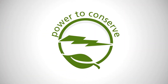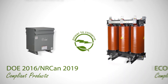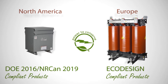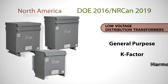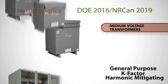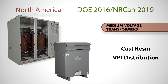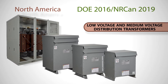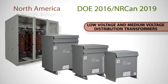HPS offers products that are certified to all relevant global safety and performance standards. We proudly support the current energy efficiency regulations both in North America and in Europe. In North America, we offer a complete line of low voltage dry type distribution transformers, in addition to energy efficient medium voltage cast resin and VPI distribution transformers. These transformers are compliant to the latest Department of Energy 2016 and Natural Resources Canada 2019 energy efficiency regulations.